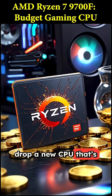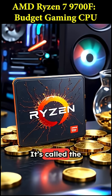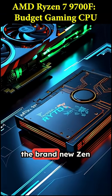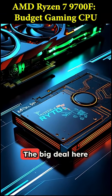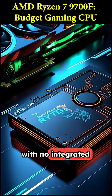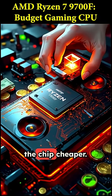AMD is about to drop a new CPU that's perfect for anyone building a gaming PC on a budget. It's called the Ryzen 7 9700F, and it's part of the brand new Zen 5 family. The big deal here is the F at the end, which means it comes with no integrated graphics. Now why would you want that? Simple — it makes the chip cheaper.